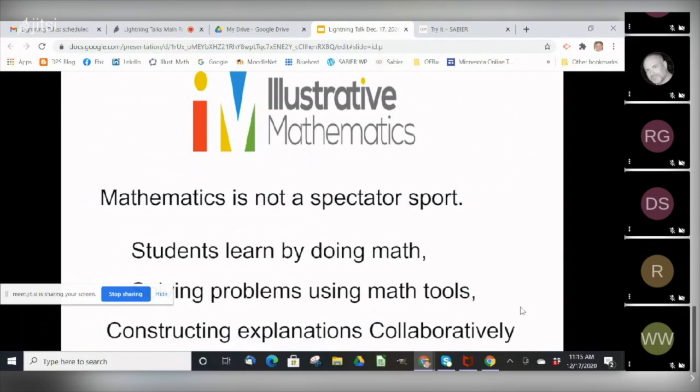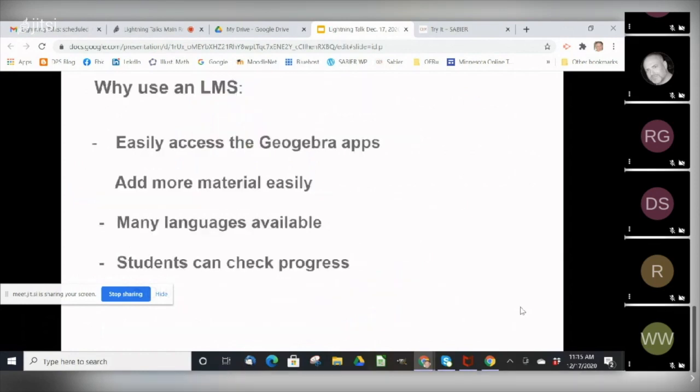Importantly, the Illustrative Mathematics guides for teachers stress the necessity for students to work in groups to solve problems using math tools and to construct arguments collaboratively. Using the GeoGebra apps within an LMS significantly increases the options available for teachers and students to do that. Here are some more reasons why we think using those apps within an LMS makes good sense. First, the LMS course makes it easier to access the GeoGebra apps.